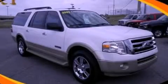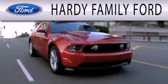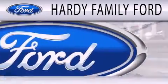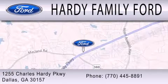Stop by today and test drive this automobile for yourself. Hardy Family Ford is dedicated to doing everything possible to ensure that the experience you have selecting your next vehicle is as pleasant as possible. We are located at 1255 Charles Hardy Parkway in Dallas.